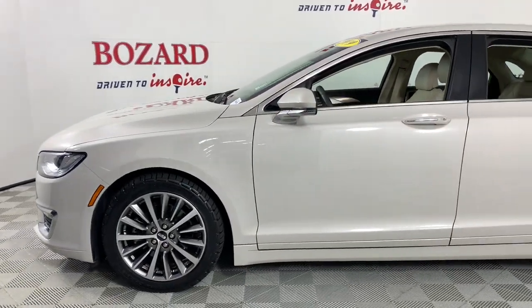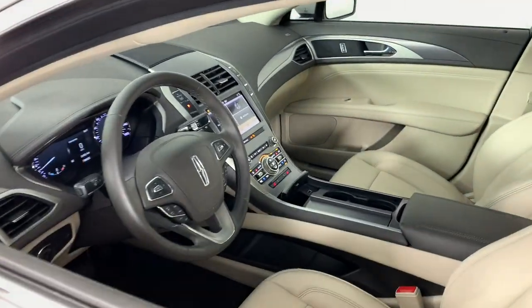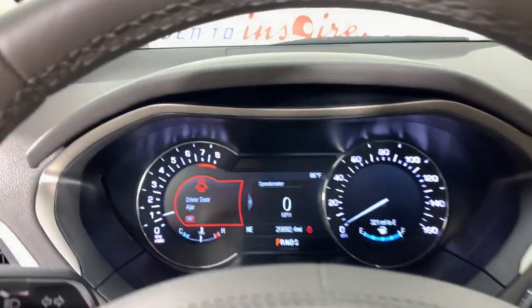Its comfortable, refined interior and standard driver assist tech lets you optimize confidence and reduce stress every time you take the wheel. You deserve the luxury and security this elegant MKZ has to offer.